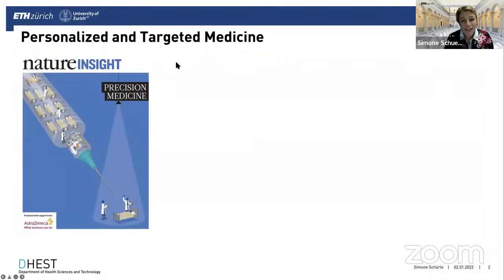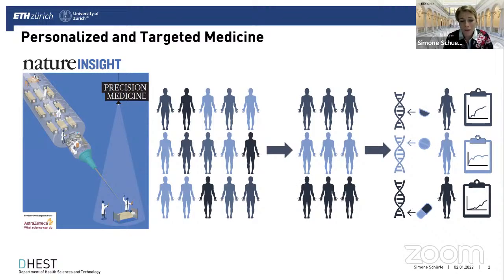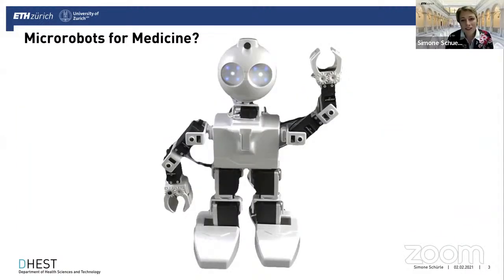We might all agree that medicine is moving towards becoming more personalized and targeted. I'm an engineer by training, and I believe that towards this goal, we need more tools for more targeted and individualized diagnostics and therapy. With my microrobotics background, I believe that tiny robots that could roam through the body to detect and treat disease should be a step forward towards a more personalized and targeted medicine.